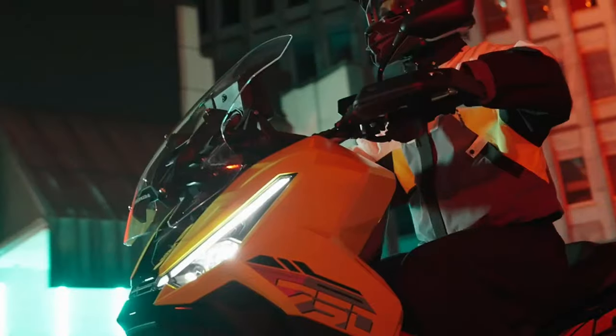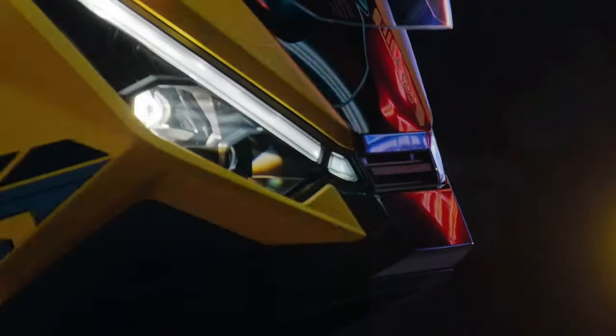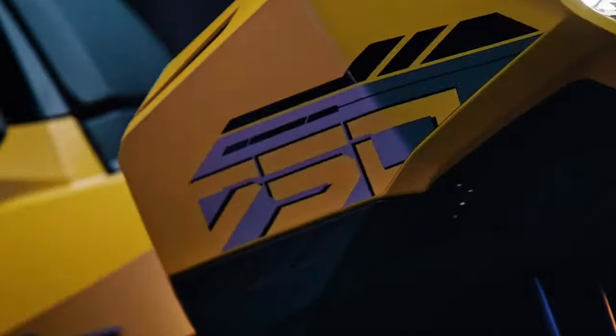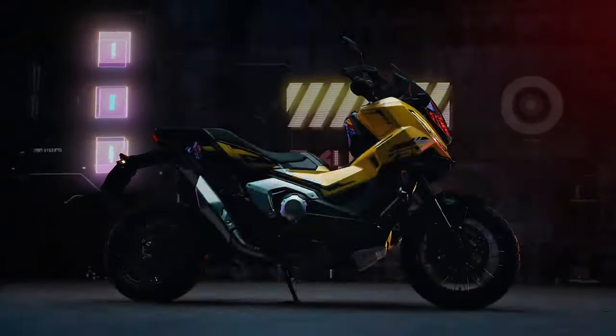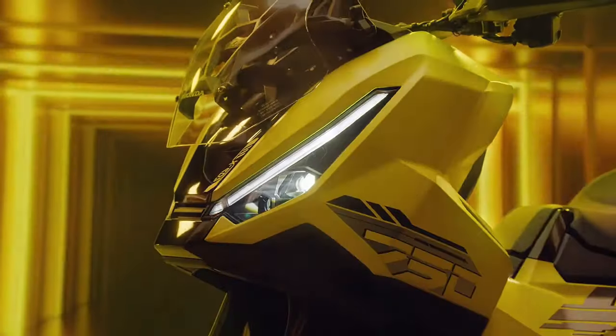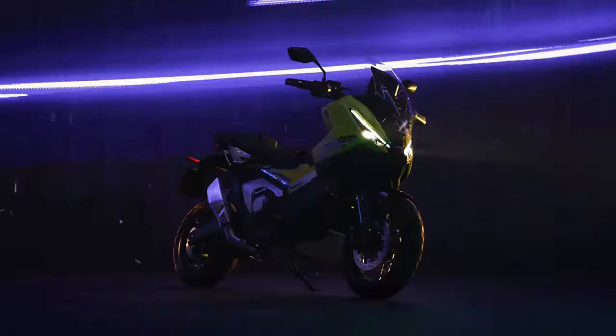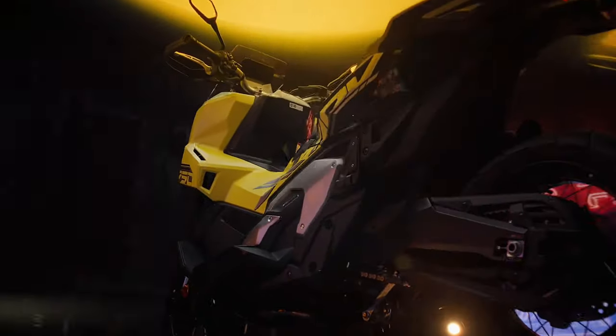Customization: for those looking to personalize their ride, Honda offers various accessories for the 2025 X-ADV. From windshields to luggage systems, riders can tailor their scooter to fit their specific needs and style, enhancing both functionality and aesthetics.